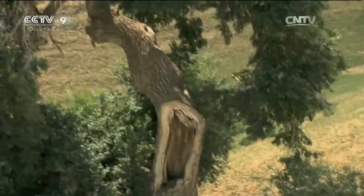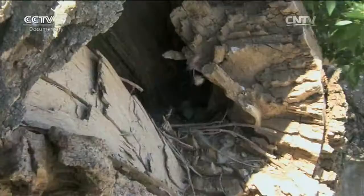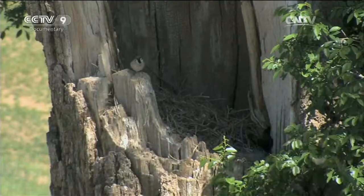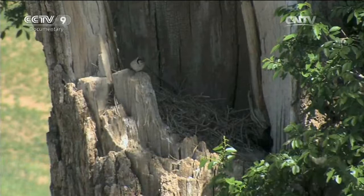Inside its dry trunk there's a bird's nest, and inside this ancient tree, new lives are about to be born. In every space that can protect and sustain new life, the tough and resilient inhabitants of this land renew the bond with the land. In Hexigten, countless stories of life are told again and again.